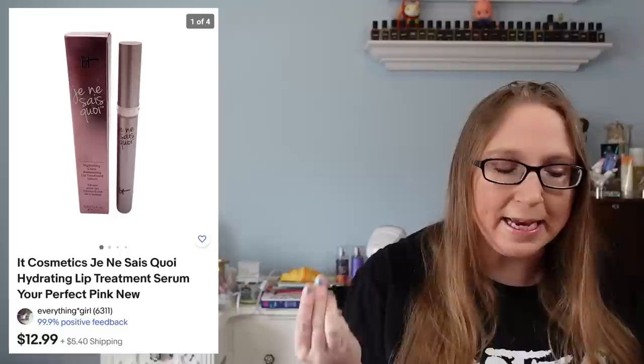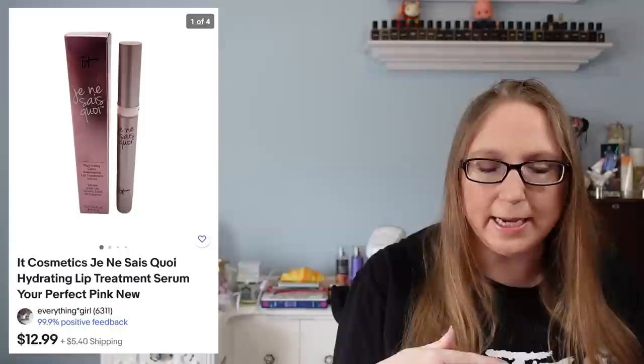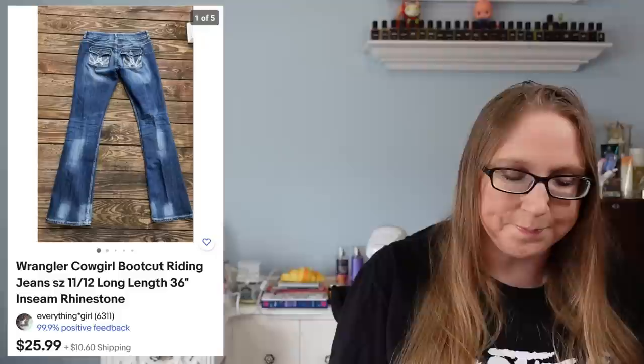The next item went to a subscriber named Jeanette. She purchased three of these It Cosmetics lip treatment serums, so the total was $38.97 for all three, and those did come from a beauty tray that I won at the auction.